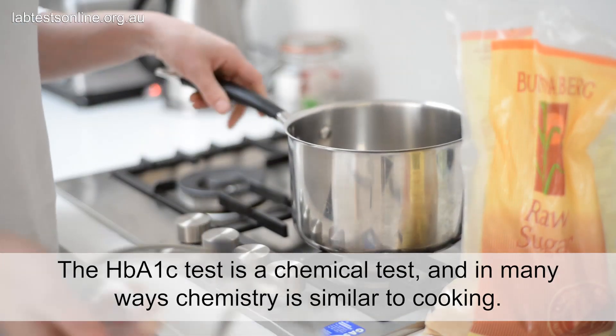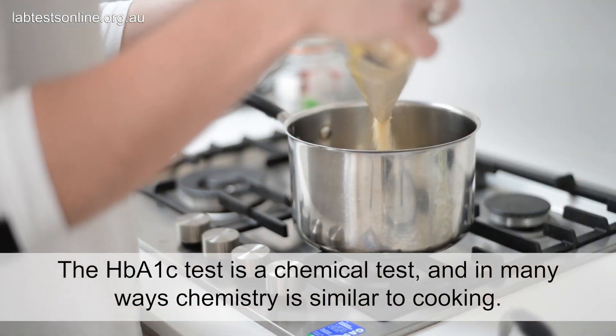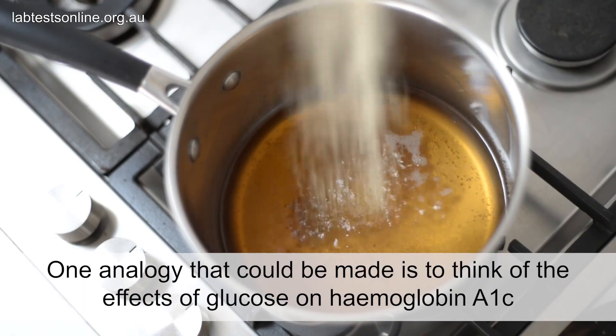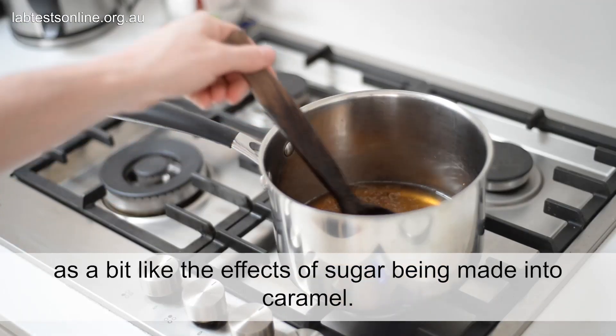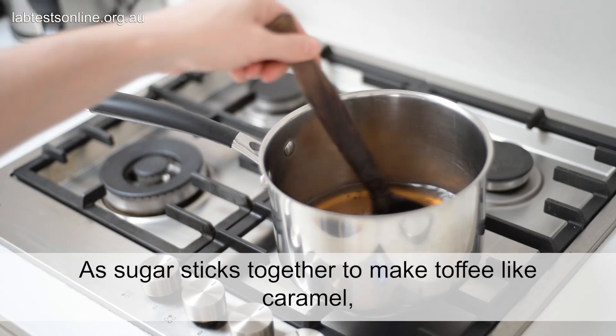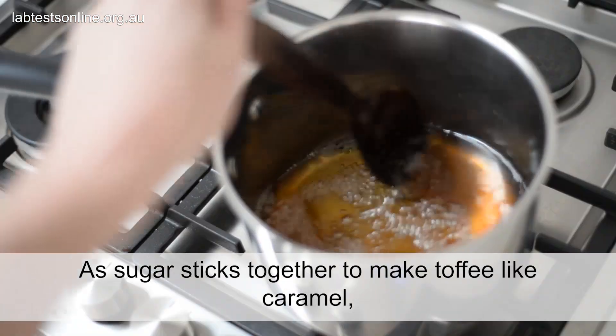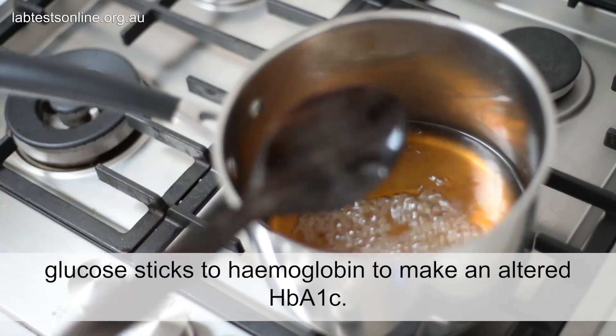The HbA1c test is a chemical test and in many ways chemistry is similar to cooking. One analogy that could be made is to think of the effects of glucose on hemoglobin A1c as a bit like the effects of sugar being made into caramel. As sugar sticks together to make toffee-like caramel, glucose sticks to hemoglobin to make an altered HbA1c.